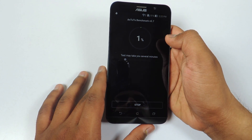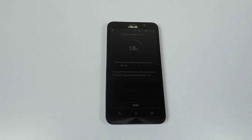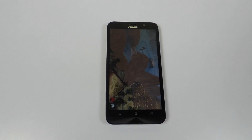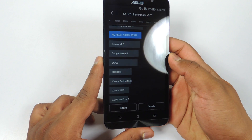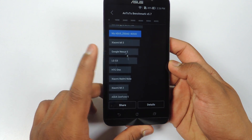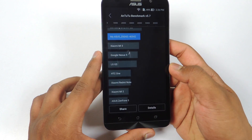Now let's run Antutu Benchmark. The score is 40,542, which is above the MI3.